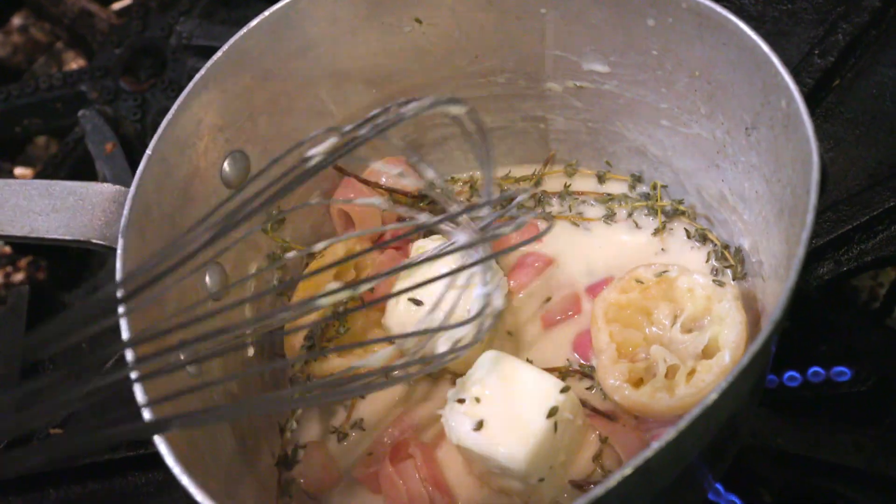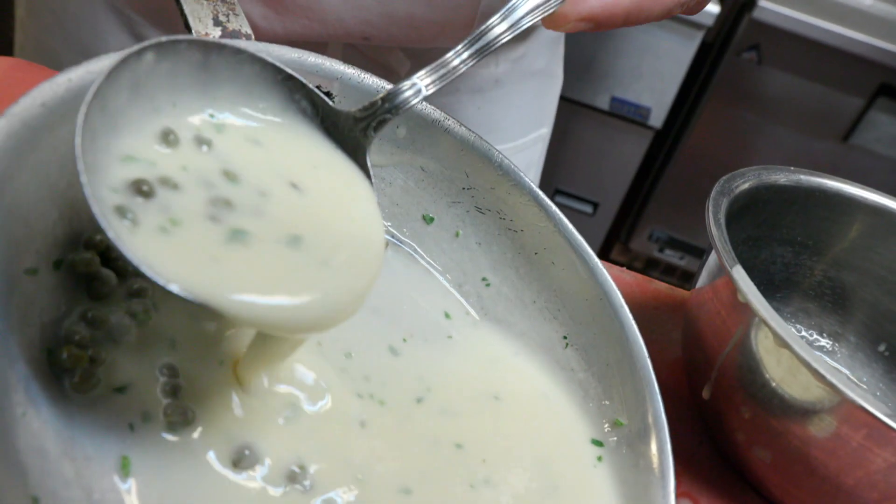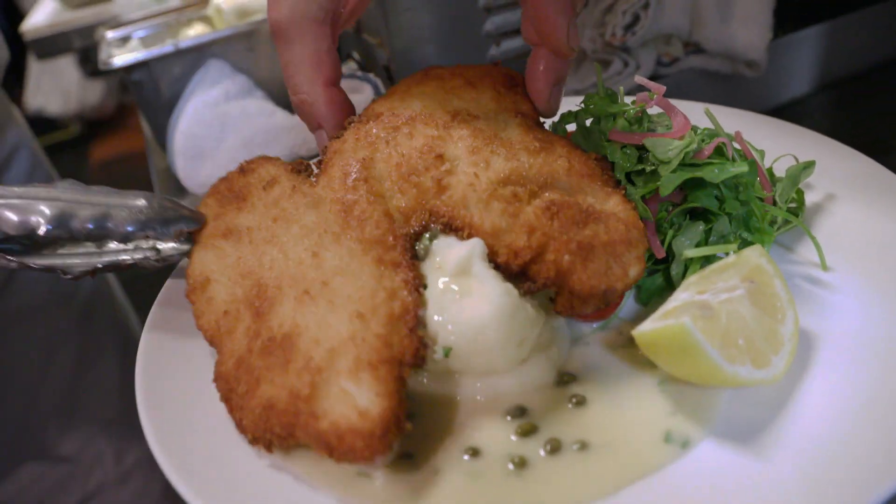The beurre blanc adds a lot too. It's nice and bright — the capers add a little bit of salinity, a little brininess. The wine from the reduction in the butter sauce just makes it pop.